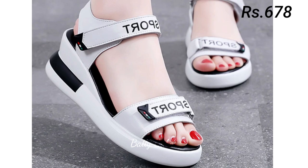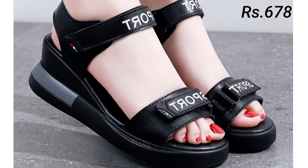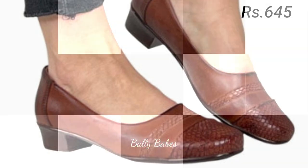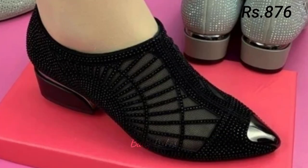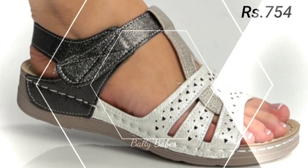Next we have sandals — a staple for warmer months. They come in many different styles, from strappy to slides, and are perfect for casual outings or even dressier occasions when paired with the right outfit. For a more bohemian look, opt for gladiator sandals. For something more feminine, try strappy heeled sandals. Slides are perfect for running errands or hanging out with friends.